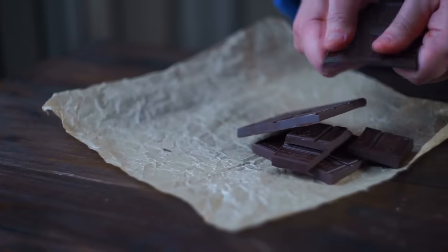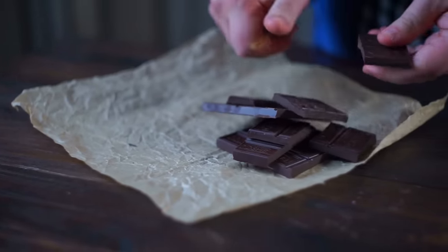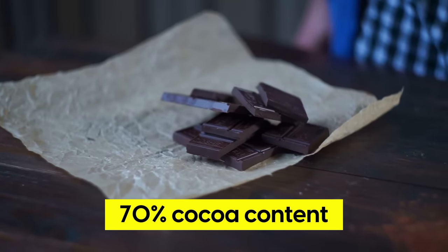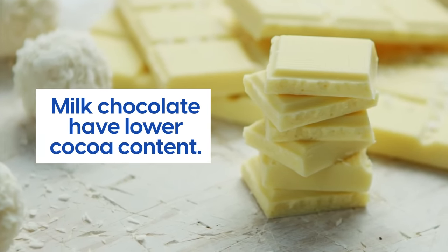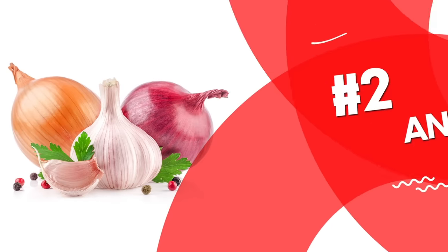It is worth noting that the benefits are most prominent with dark chocolate that has a cocoa content of 70% or more and minimal added sugars. Milk chocolate, on the other hand, tends to have lower cocoa content and higher sugar content, which diminishes the potential advantages.